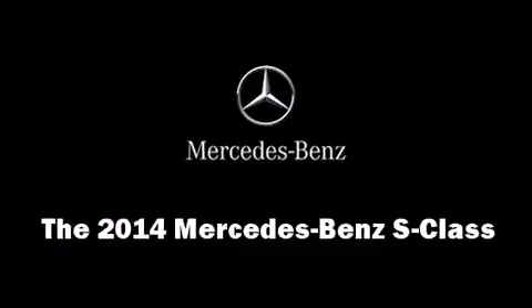The 2014 Mercedes-Benz S-Class. This four-door sedan leads among competitors in its segment.